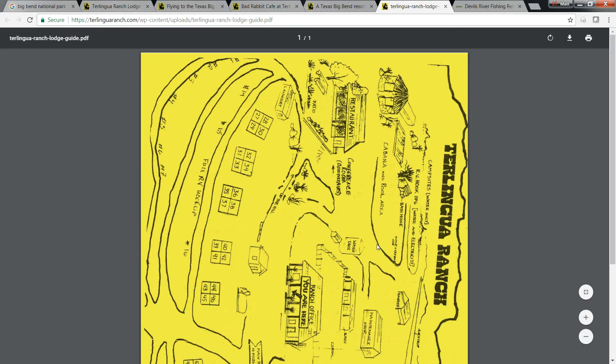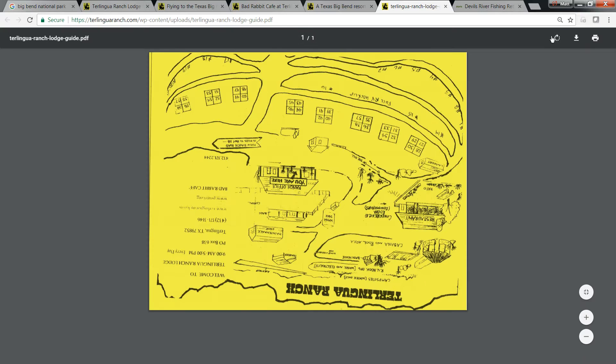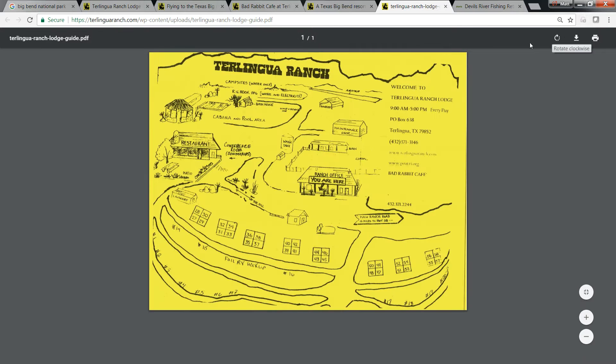Here's a map of Terralingua Ranch that you can download if you want. Your restaurant, your ranch office, all the cabins, RV hookups, campsites, cabanas, pool areas, maintenance shops. They've got everything down there.